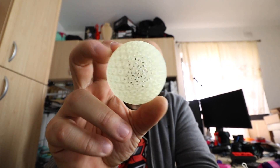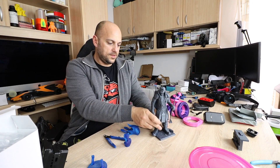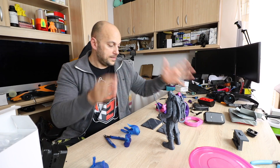I only figured out how to slice things on the FLSun S yesterday — up until that point I was only printing things that came off the SD card, and it took me quite a few days because it's a complicated slicer. As for whether I'd take it over the Moai — I still wouldn't trade it for a proper SLA like the Moai. It's a very good SLA printer, don't get me wrong, but it's a bit more restricted, and I'm still tweaking the resin settings.